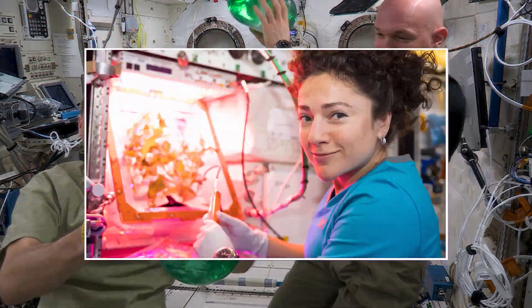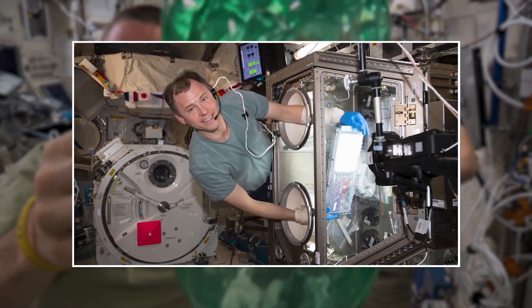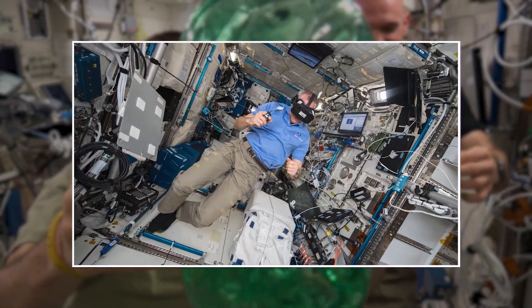At any given time, we are conducting close to 300 different experiments aboard the International Space Station. Research like this is preparing us for the future of space exploration.